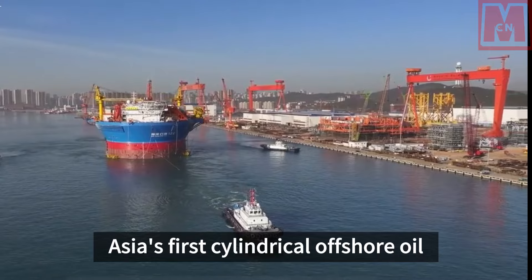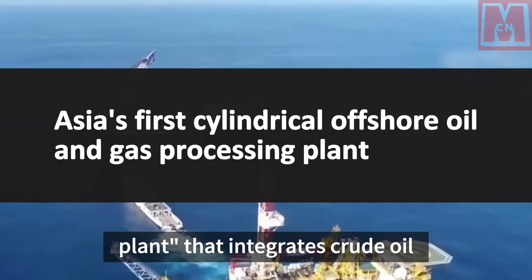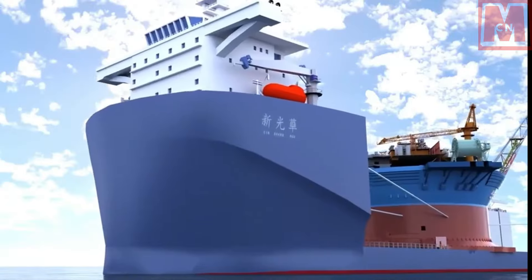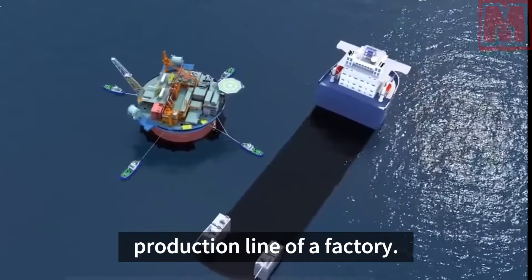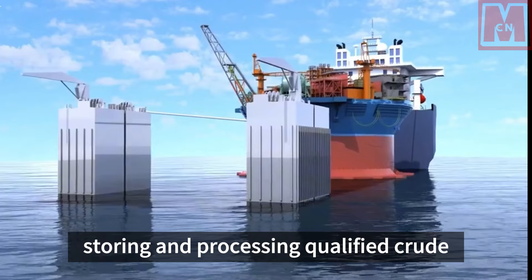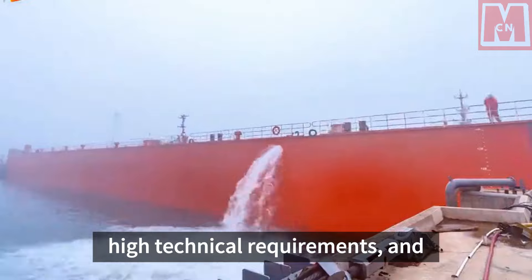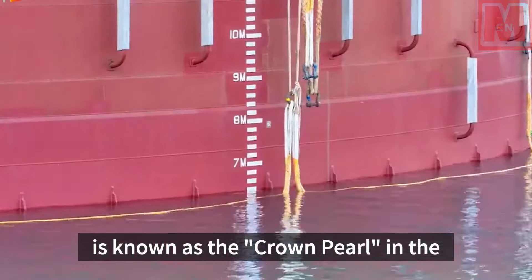Asia's first cylindrical offshore oil and gas processing plant — an FPSO — is an offshore facility that integrates crude oil production, storage, export, and other functions. It is mainly composed of upper modules and a lower hull. The upper module processes oil and gas, equivalent to a factory production line, while the hull stores qualified crude oil. Due to its high degree of integration, high technical requirements, and difficulty in construction, FPSO is known as the 'crown pearl' in the field of offshore engineering.